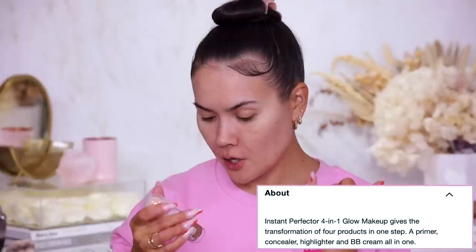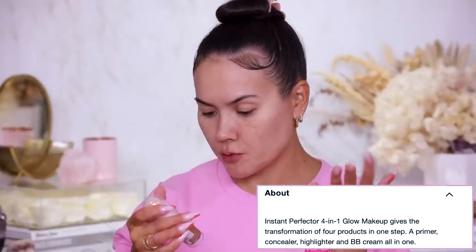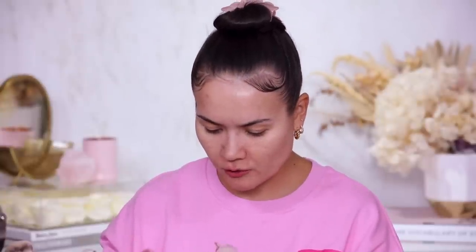So what this is supposed to do is be a primer, a concealer, a highlighter, and also a BB cream. Interesting. I don't quite buy it because up close it looks very, very shimmery — almost metallic. I'm not sure if this would work for me because I'm not into really metallic products. Also I am not a fan of these types of applicators; they do not do anything for me.